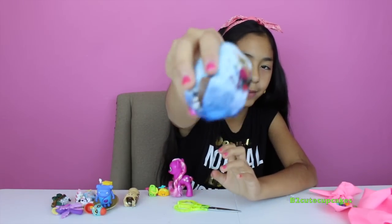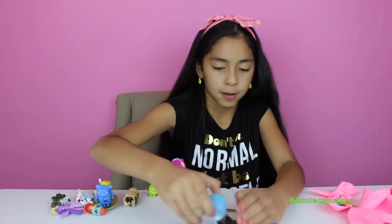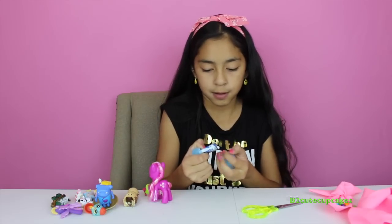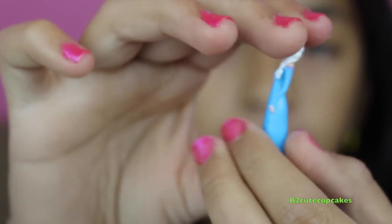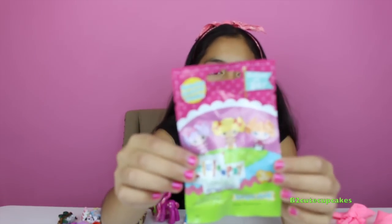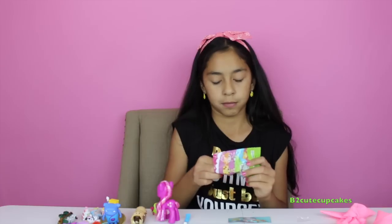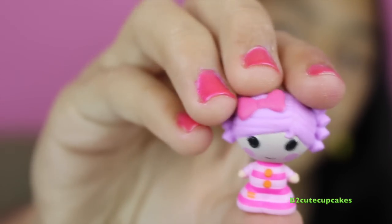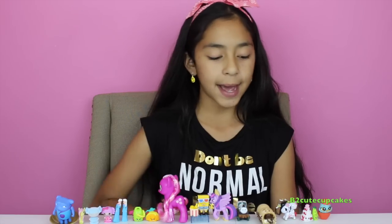Let's open another Frozen chocolate surprise egg — this one's kind of crumbled. Let's open it up. We got another Elsa! And to finish it off, we are going to open another Lalaloopsy Tinies. We got number 205 — she's in her PJs. Cute! Look guys, here are all the figures I got!